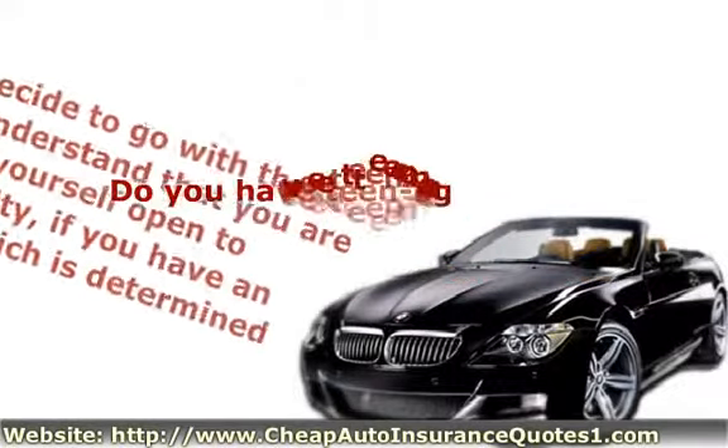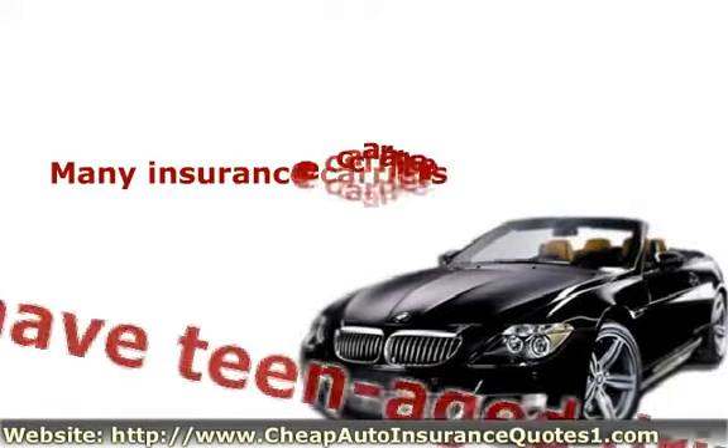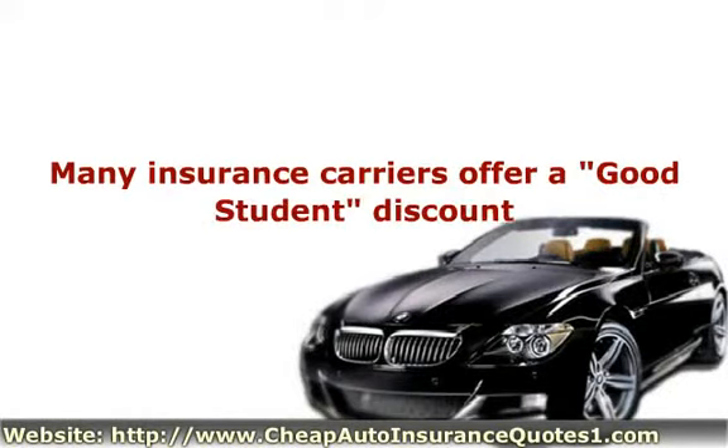Do you have teenage drivers? If so, this next part will be of interest to you. Many insurance carriers offer a good student discount, so having your kids keep their grades up will affect how much you pay for auto insurance.